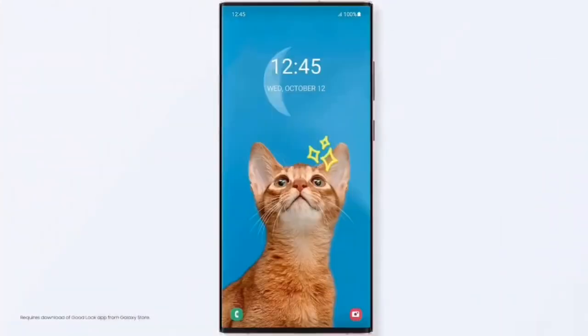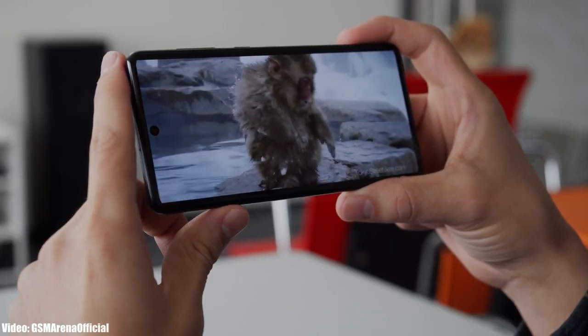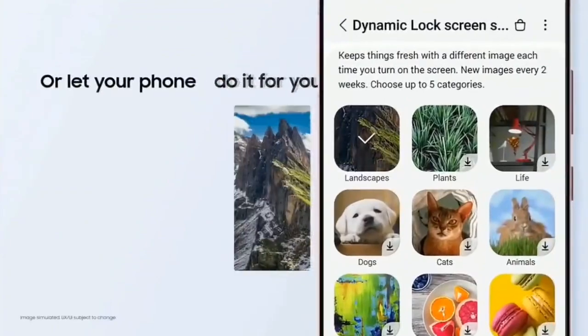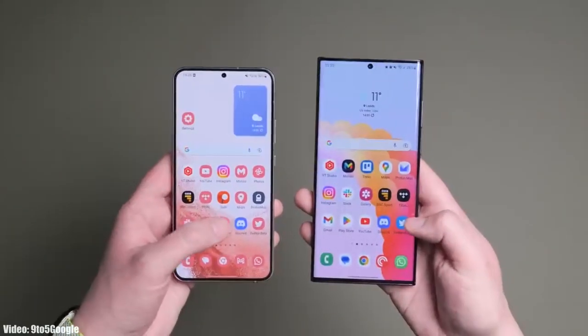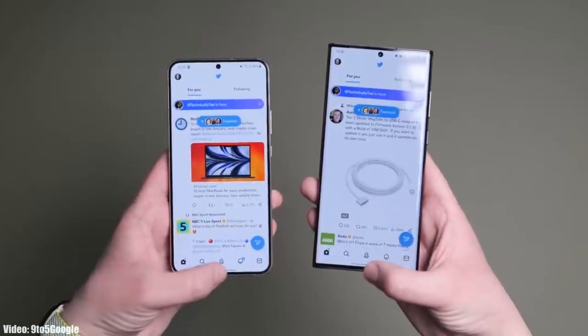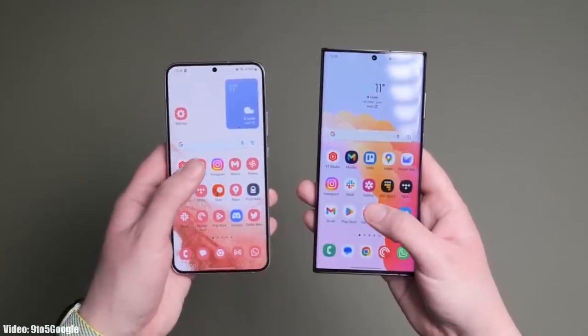One UI 5.1 is an updated version of One UI 5 and brings some features of the latest S23 series to older Galaxy smartphones currently running One UI 5. Talking about the features, One UI 5.1 brings changes and improvements to the UI — the animations are very smooth when closing and opening any application, with no lag or frame drops.